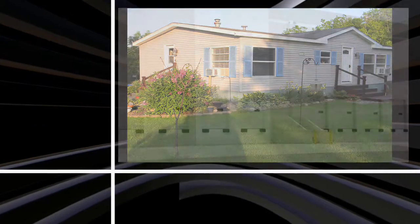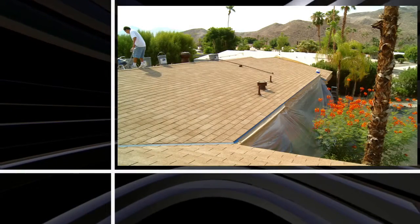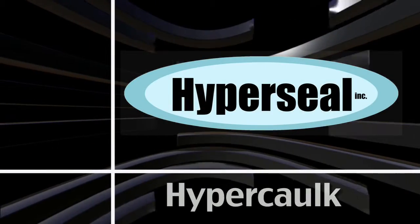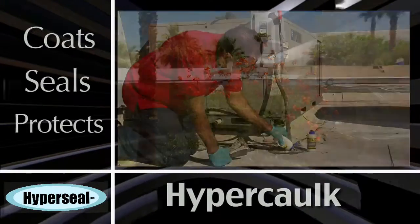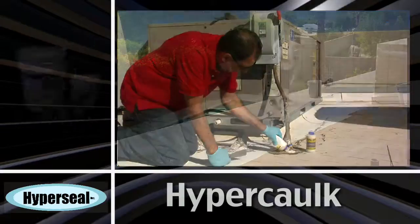Do you own a mobile home, warehouse, or any property with a flat roof? If so, the amazing Hypercaulk coats, seals, and protects your roof and property from just about any weather or age-related erosion or damage.